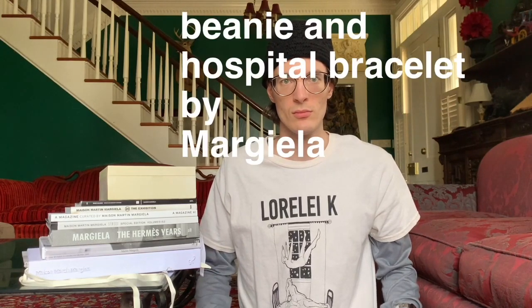Oh hi, I didn't see you there. My name is Bliss Foster and today we are going to be talking about and reviewing the Maison Martin Margiela books. A mint condition copy of this one costs $700. That's so insane.